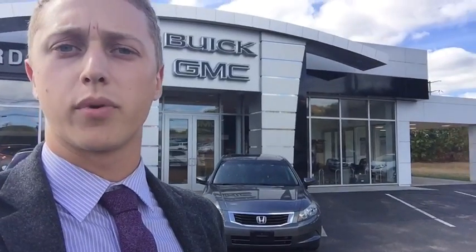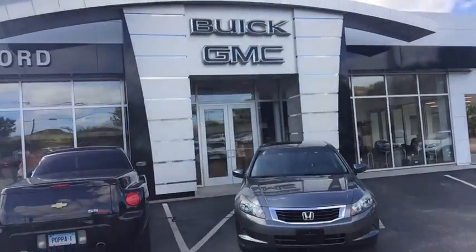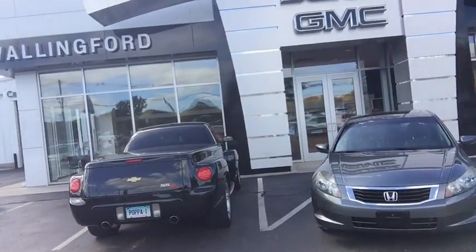Hi, my name is Justin Forno over at Wallingford Buick GMC. I'd like to take the time to thank you for your interest in our 2008 Honda Accord. I have it here and I'm just gonna walk around and give you a quick show of some of the ins and outs of the vehicle itself.